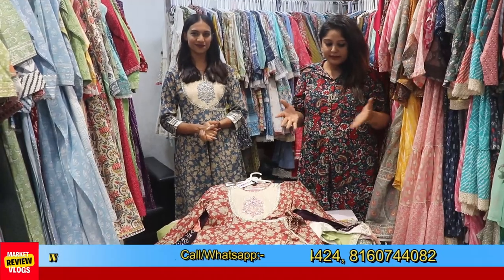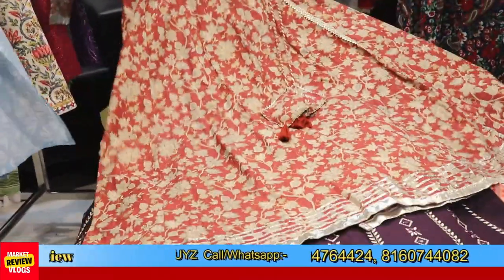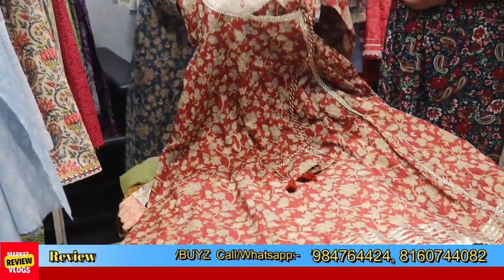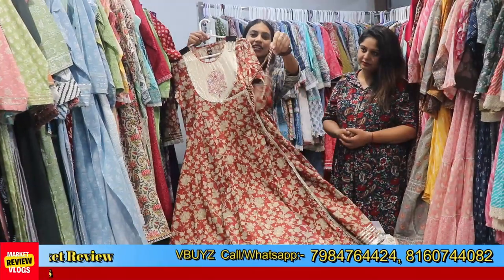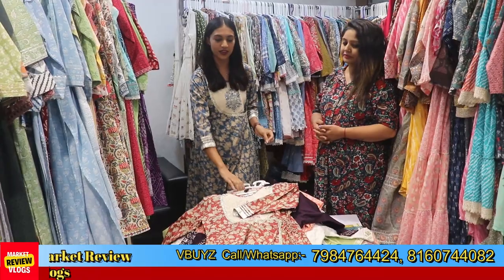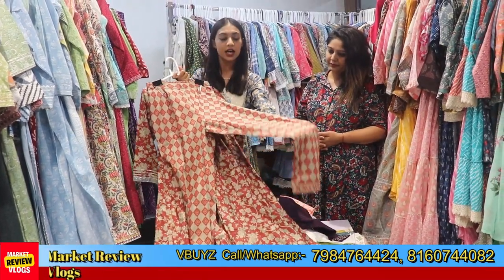Now this is a very nice piece — Naira cut in Angrakha style. As I have told you, this is a very beautiful piece. In traditional wear, it is considered very much in demand. You will see it on pure cotton fabric with foil work. You will get a pair of pants — it is a two-piece set, also available in full cotton fabric with foil work.